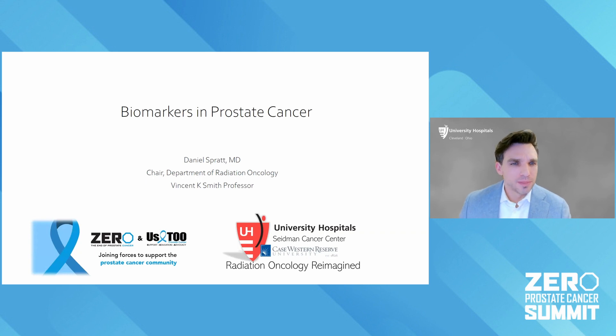Hi. Thanks so much for being here. My name is Dr. Daniel Spratt. I'm the chairman and professor of radiation oncology at University Hospital Seidman Cancer Center in Cleveland, Ohio. It's a real pleasure to speak with you all today about some of the latest in biomarkers in prostate cancer.